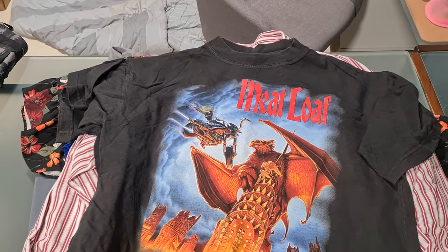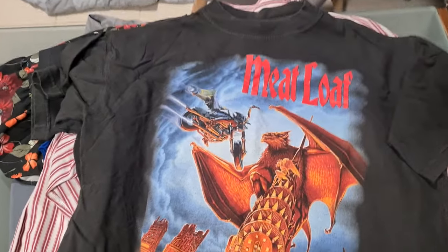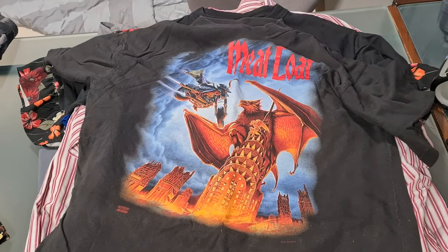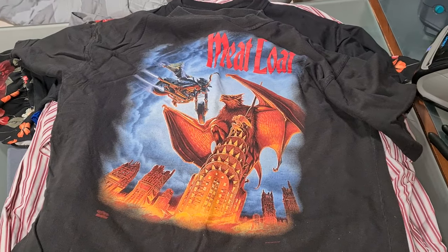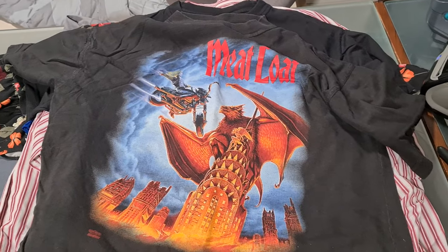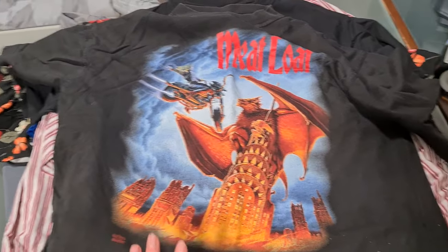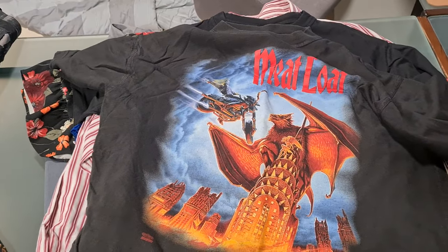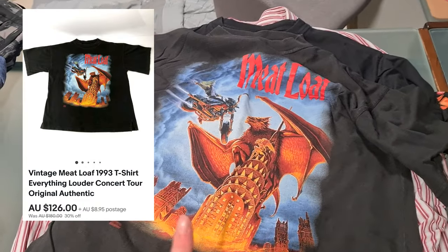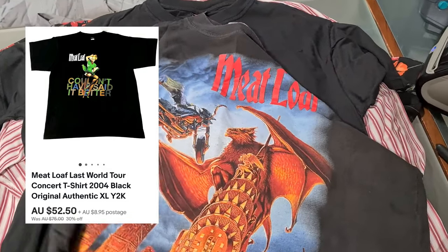These next two pieces are a pretty incredible story. Meatloaf passed away this week and I saw the news on my Facebook, then about an hour later I sold this shirt and this shirt together to the same buyer. I did have them on sale because I'd had them for over eight months with no offers. I picked them up for $2 each — this one went for around $120 and this one for around $50 — so very, very happy with the sale.